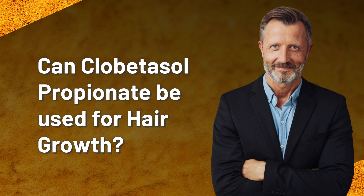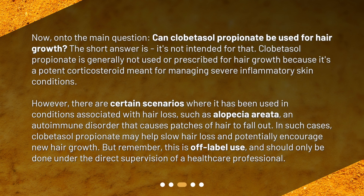Can clobetasol propionate be used for hair growth? The short answer is: it's not intended for that. Clobetasol propionate is generally not used or prescribed for hair growth, because it's a potent corticosteroid meant for managing severe inflammatory skin conditions.